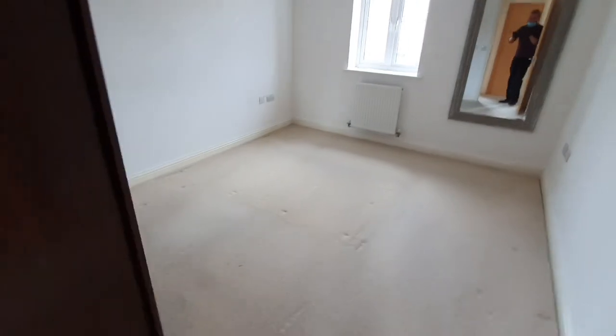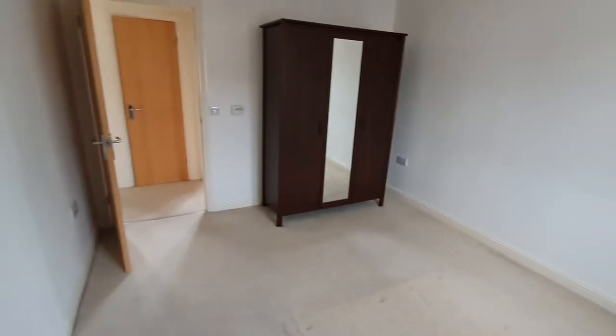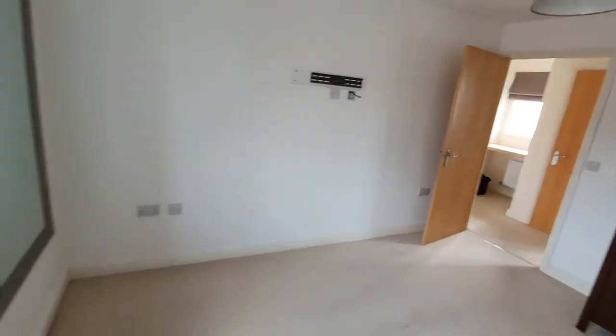And then you've got bedroom two — nice size double, and again there's a wall mount space there.